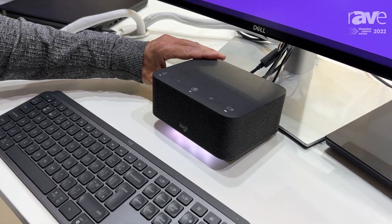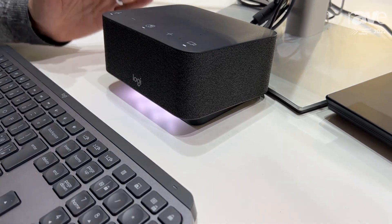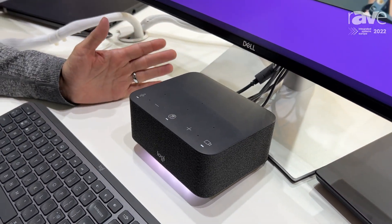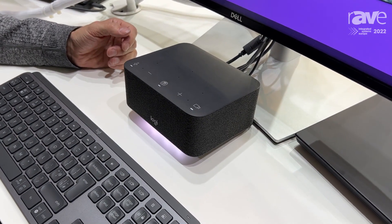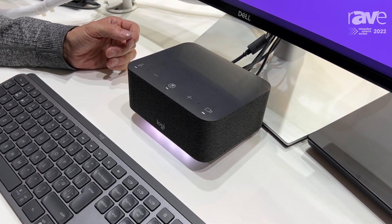So, here's LogiDoc. It looks like it's got a speaker, and in fact, it actually does. It's also a speakerphone with a microphone array. It's the same technology that we use in our Rally family of video bars, but has been customized for the home office.